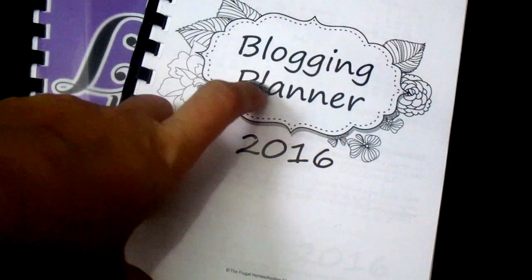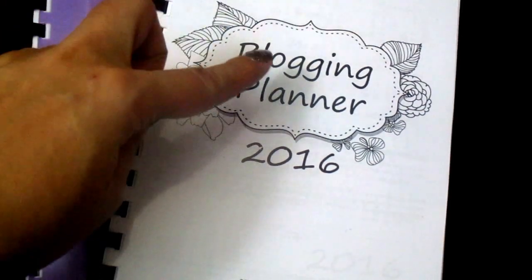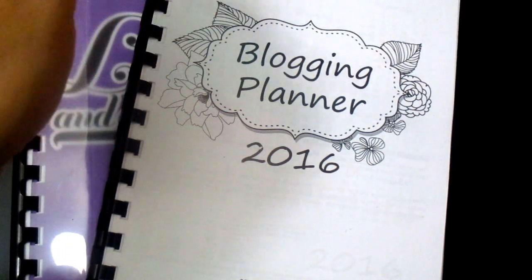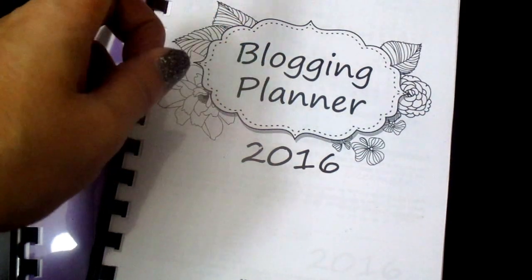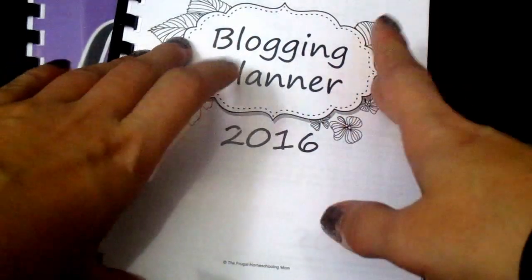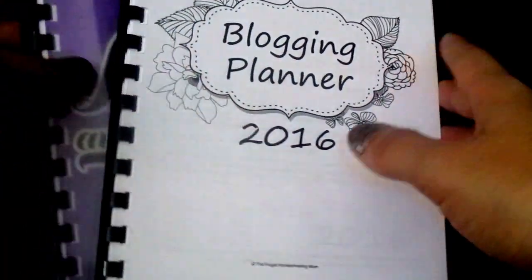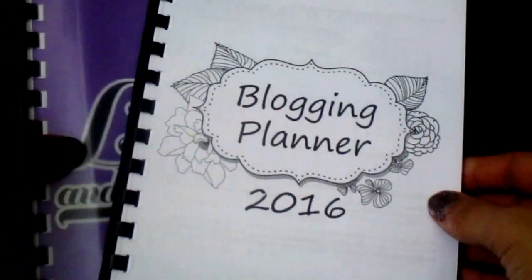I don't know if she's going to be custom making them — I would have to ask her first, and if she does then I'll edit this and put her info on how to contact her, like her Twitter. That's the way to contact her, through her Twitter. So if you want some customized planners, I'll leave her Twitter down below, and hopefully she'll open her Etsy shop.